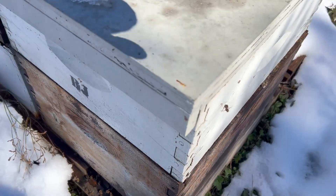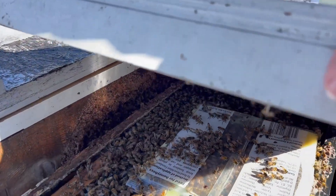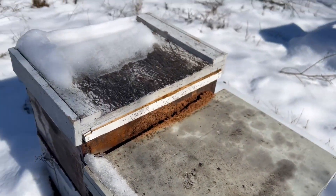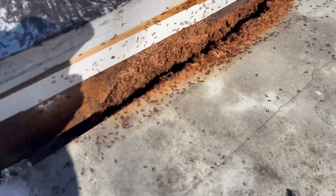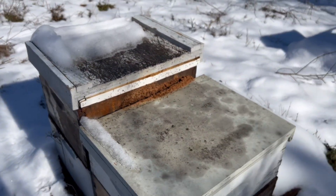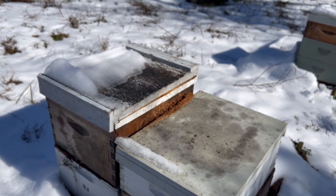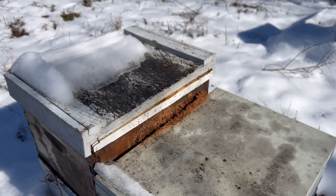A few more dead bees at the entrance. Let's peek in here. Look at all those bees — they've about finished that fondant off. For those who say bees and fire ants don't get along, there's some fire ants there and the bees are right over there by them — no issues at all. Sugar ants can be deadly to bees and can destroy a hive, but fire ants around here actually live pretty well with the bees.